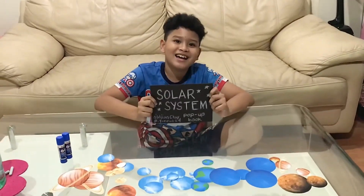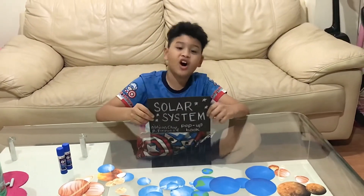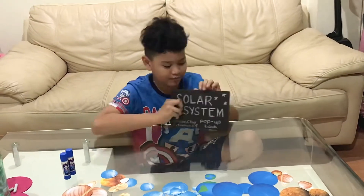Finally guys, it's finally finished and I'm so excited! I will tell you guys all about the planets that I have here.